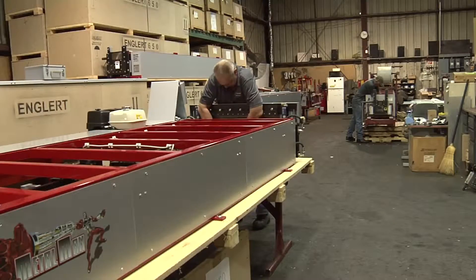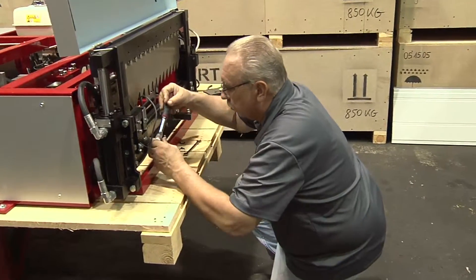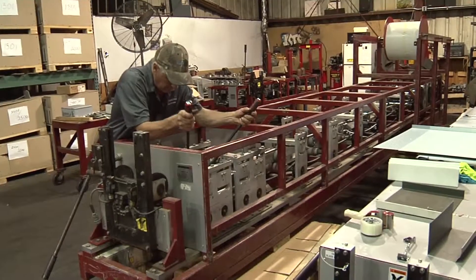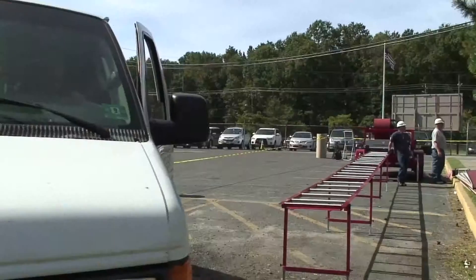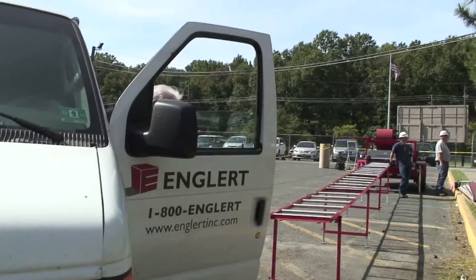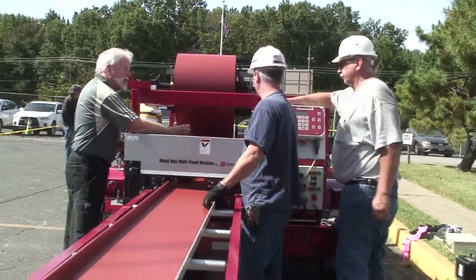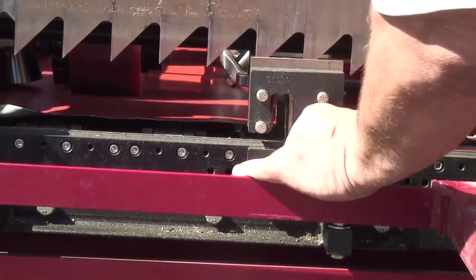This is our machine setup and service center. Here, our highly skilled machine technicians set up new roll forming machines for you, or service the machines you've been using. And if your machine breaks down in the field, you can count on Englert service techs to come to your work site, anywhere in the world, to get it up and running again. Minimizing downtime is an important part of our commitment to you. Remember, you can only get this from Englert.